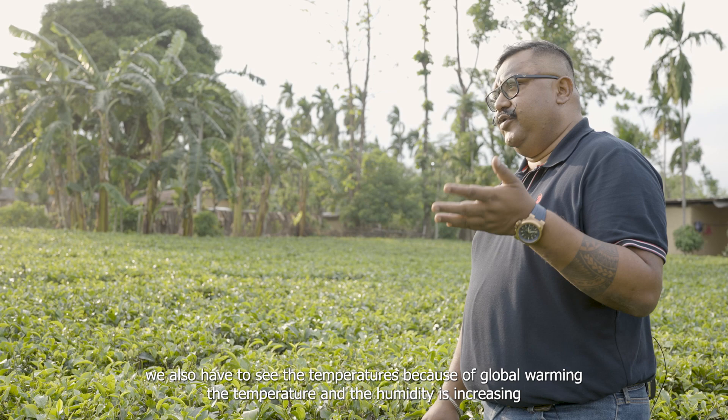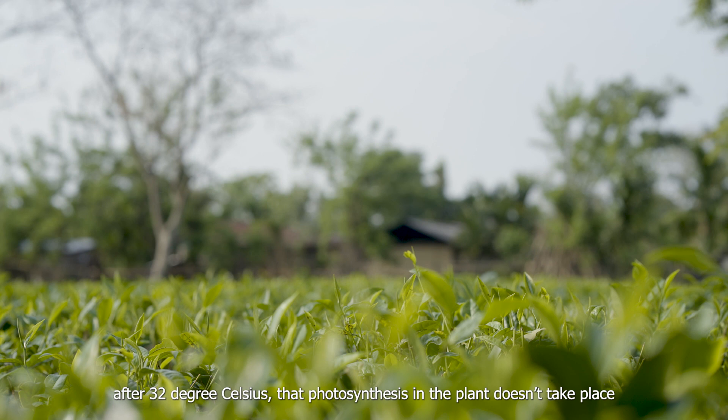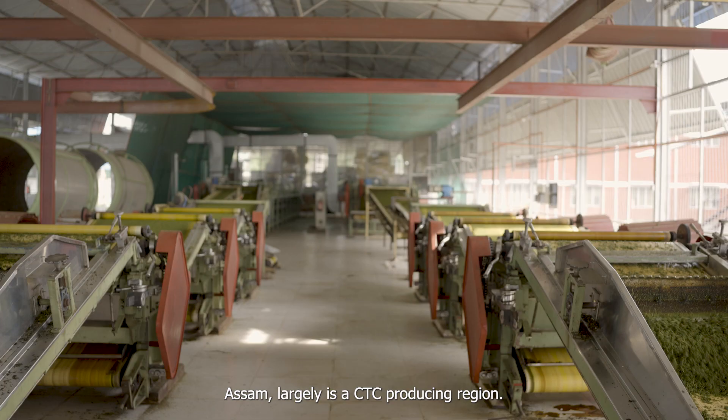We also have to watch temperatures because due to global warming, temperature and humidity are increasing. After 32 degrees Celsius, photosynthesis in the plant doesn't take place.